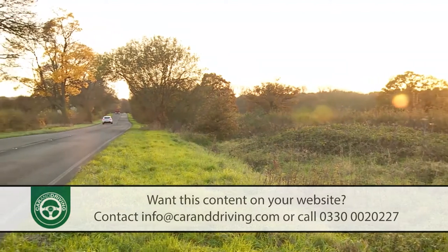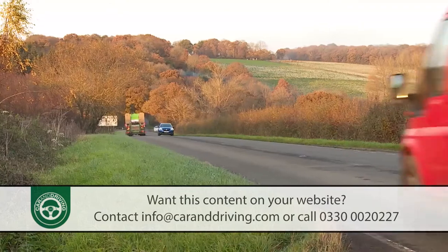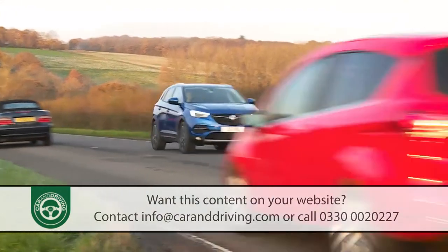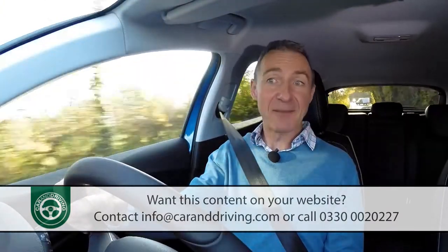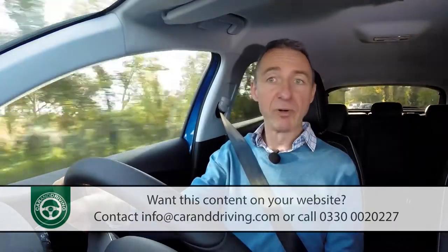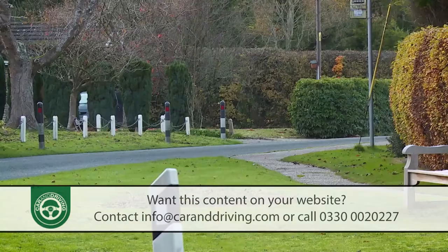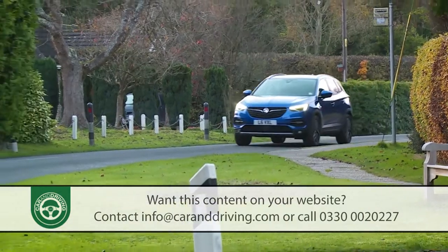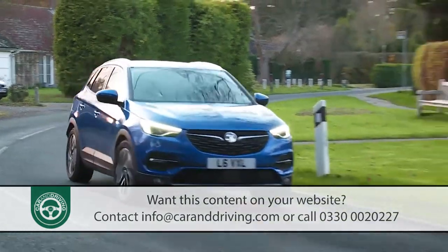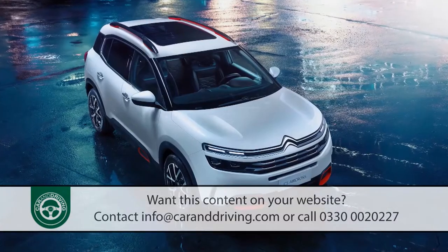In the case of this Grandland X, you'd expect the development starting point to have been an Astra. Had General Motors' European division been more profitable over the last two decades, it surely would have been. Since that wasn't the case, and since GM's Vauxhall and Opel brands simply had to be represented in this segment as soon as possible, this car was instead created from the borrowed PSA Group EMP2 platform that also undergirds its closest class rivals — Peugeot 3008 and Citroën C5 Aircross.